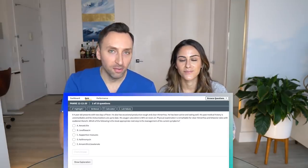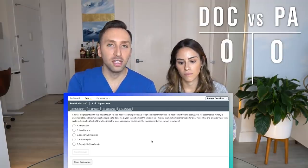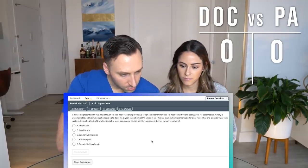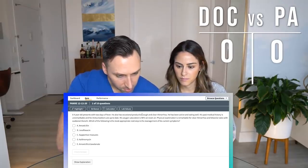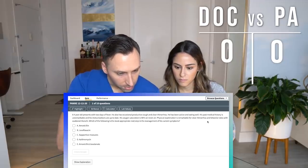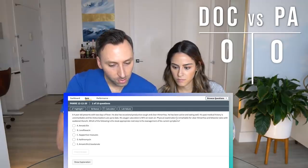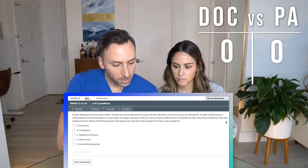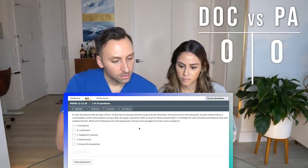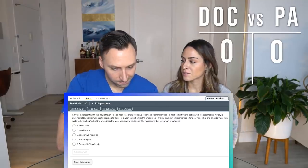I'll go first starting with the PA board question. We can only do 10-question blocks; we'll take five of these and grade them at the end. Question number one for me: a four-year-old presents with a two-day fever, also has occasional productive cough and clear rhinorrhea. He has been active and eating well. His past history is unremarkable and his immunizations are up to date. His oxygen saturation is 96% on room air. His examination is remarkable for clear rhinorrhea and basilar rales. Which of the following is the next best step in management?